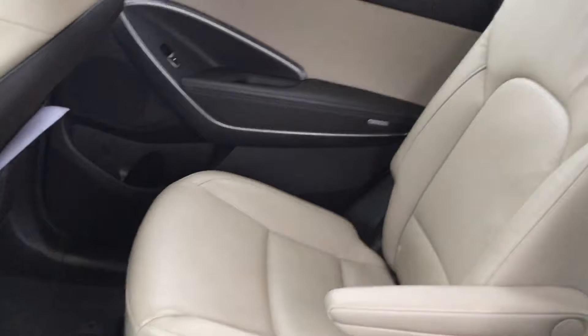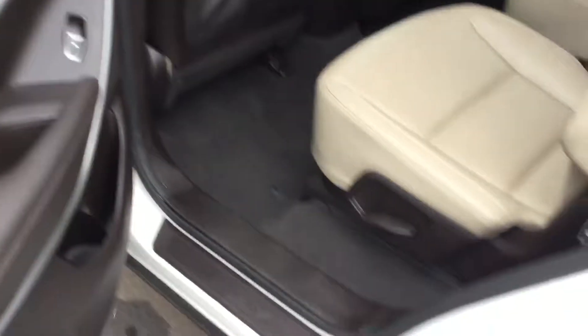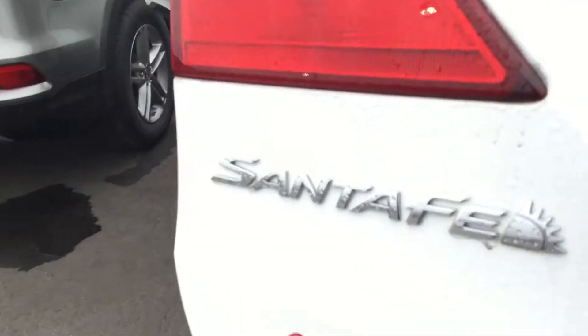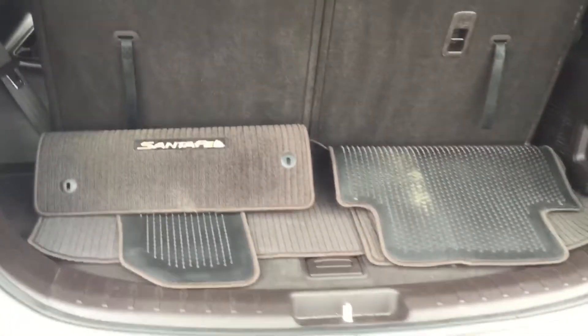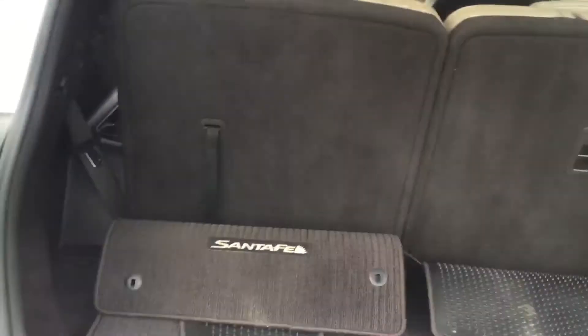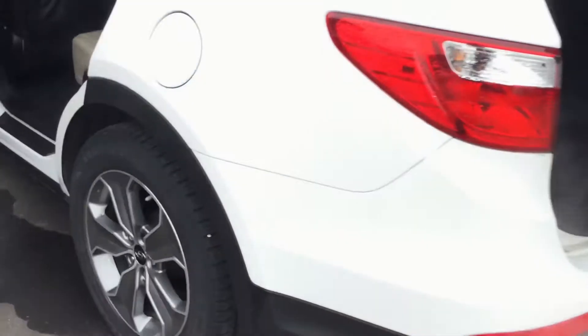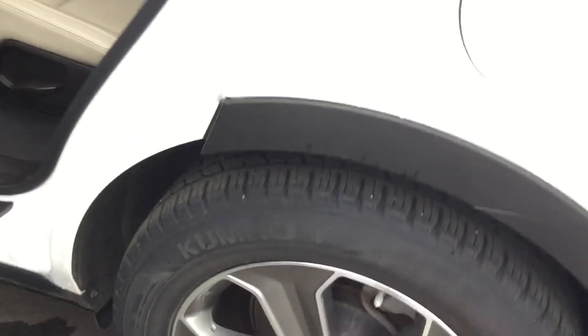There's no damage that you can see — no damage at all. I'll show you the back. This vehicle is in great condition, and as you can see the tires are still in good condition too.